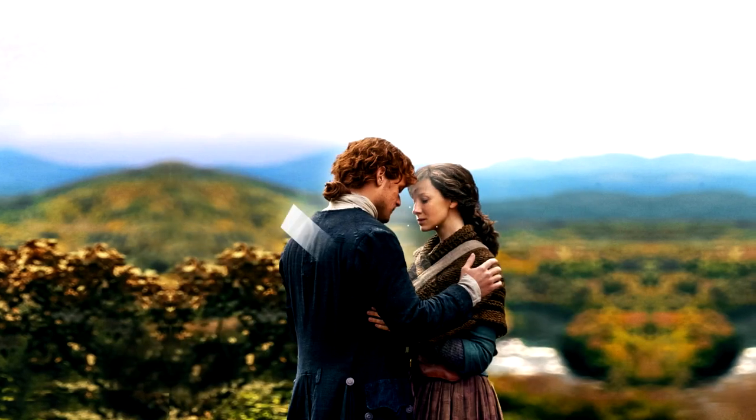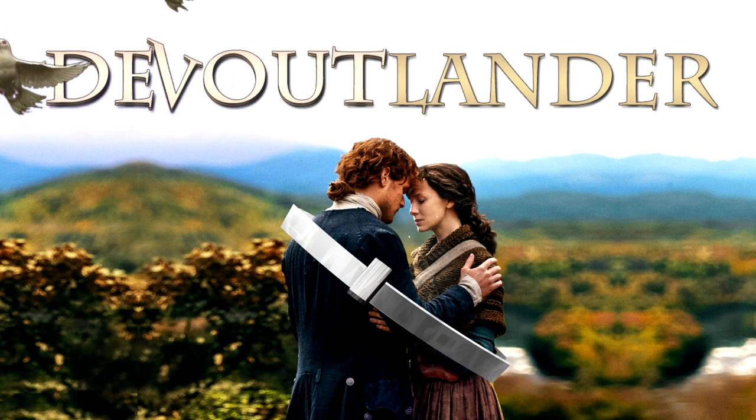I wake up every day and I find I love you more than I did the day before. Outlander is a series that has it all.